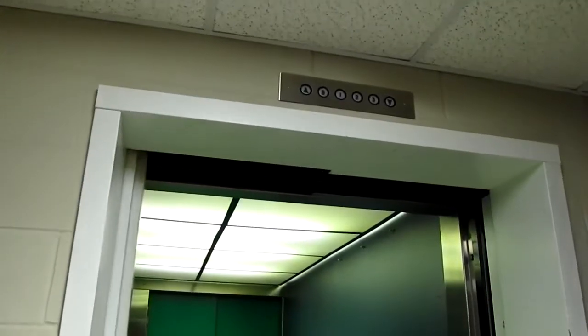We're in the music building and we have this something. It has green doors and it's big. I think it may have two pumps.